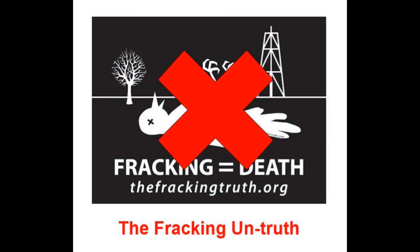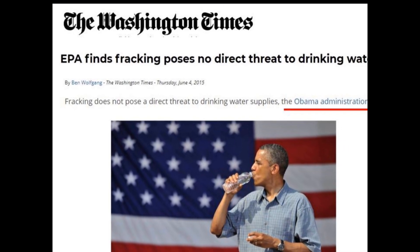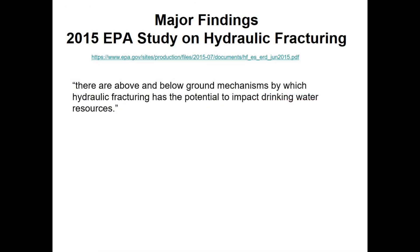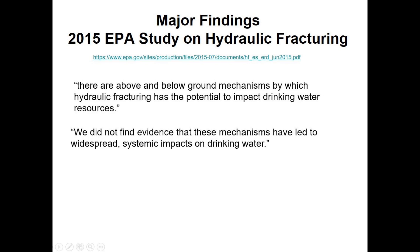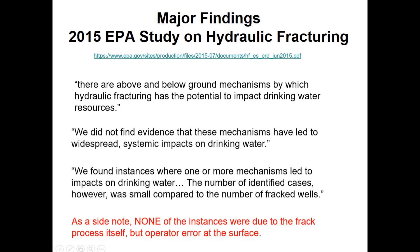So in the end, fracking doesn't get into groundwater and cause death, cancer, gum disease, or hangnails. Don't believe me — believe the EPA under President Obama. In 2015, after years of study, the EPA concluded that while there are above and below ground mechanisms by which fracking has the potential to impact drinking water, they did not find evidence of any widespread systemic impacts on our water. There were a few instances where surface waters got contaminated, but the number of cases was small compared to the number of fracked wells. None of those instances were due to the fracking process itself — they were due to operator error at the surface. When they happened, they got cleaned up.